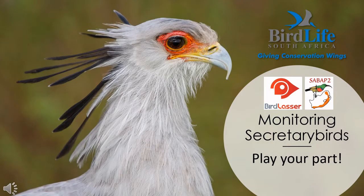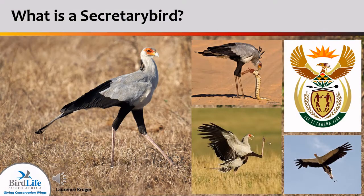BirdLife South Africa would like to invite you to play your part and help us monitor our secretary birds across South Africa. Secretary birds are tall, beautiful birds of prey, famed for their ability to kill snakes. They also eat many pest species including locusts and rodents. They're found on South Africa's national emblem, spreading their wings over our beautiful country to protect us all.